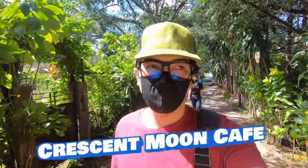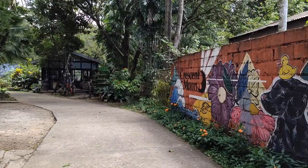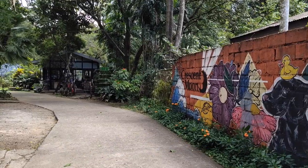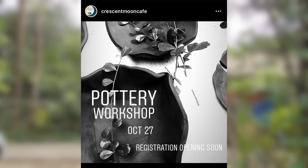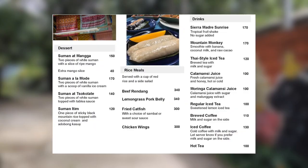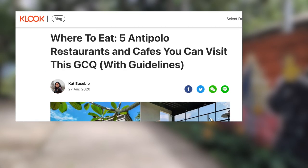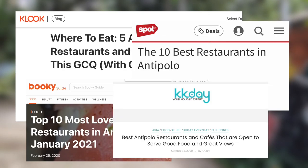We are here in Antipolo, Rizal, and our first stop is Crescent Moon Cafe. Crescent Moon is an art space and pottery store — it offers pottery classes and other creative workshops. But it is best known for its restaurant, which serves mostly Southeast Asian cuisine. It is a staple on lists of must-try restaurants in Rizal, so we were really excited.